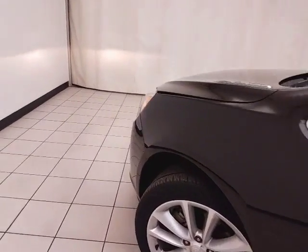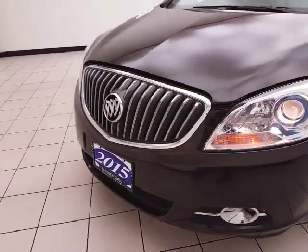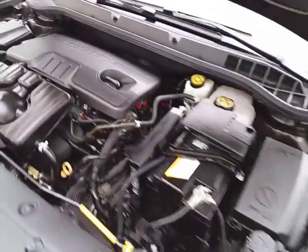Under the hood, this Verano has a 2.4-liter four-cylinder producing 182 horsepower. Just as clean under the hood as the rest of the vehicle.